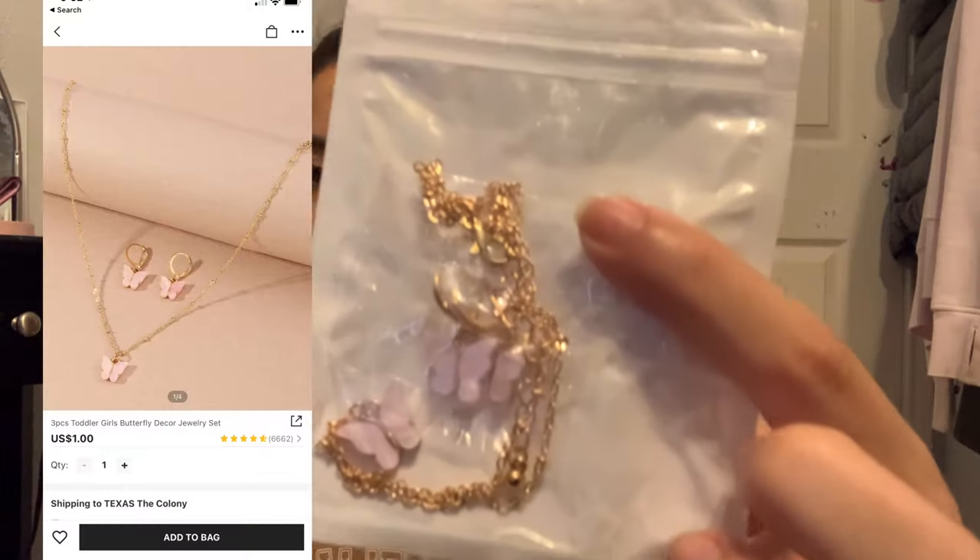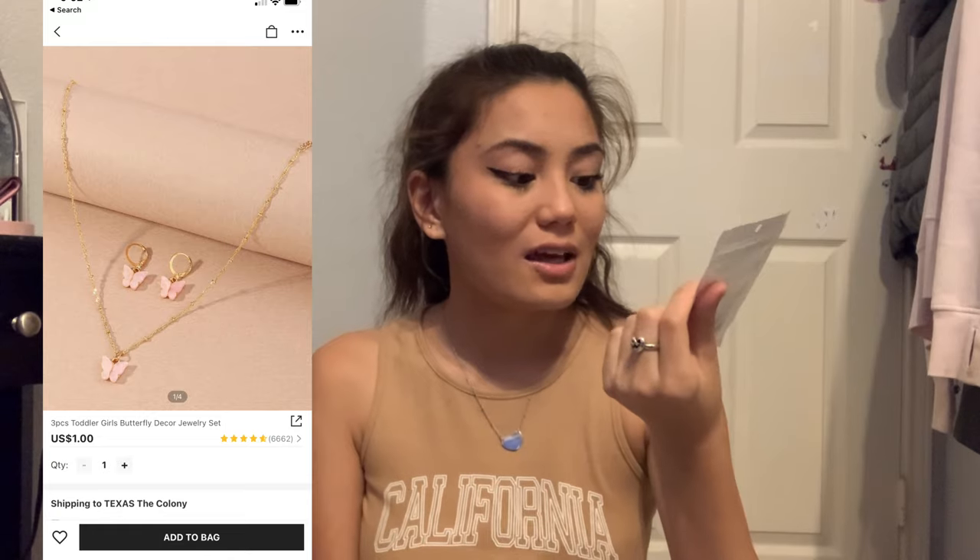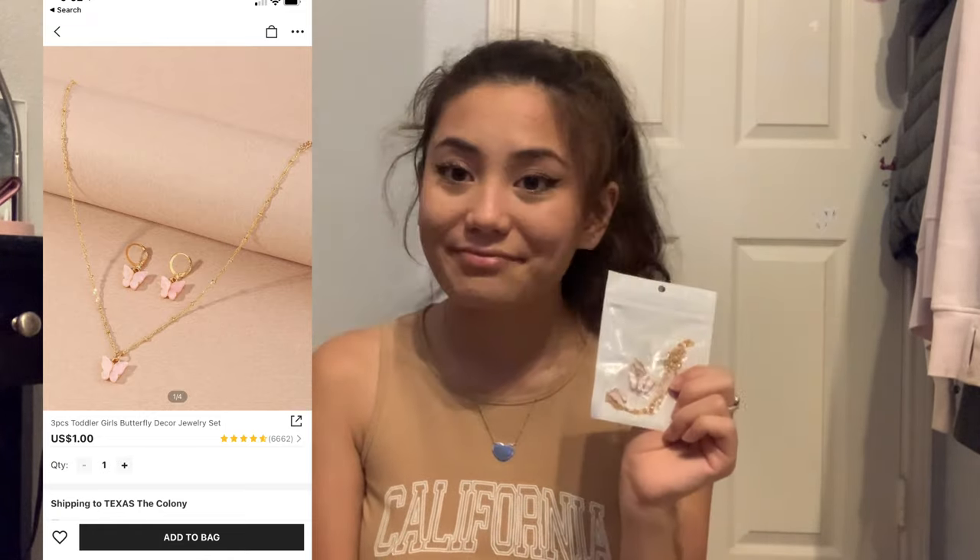This was listed as toddler accessories — I don't know why, since the reviews were from adults. But everybody has these, I feel like. I got some with little butterfly earrings and necklace. And then I got some magnetic earrings for my nose — just in case I ever feel like playing around with it.